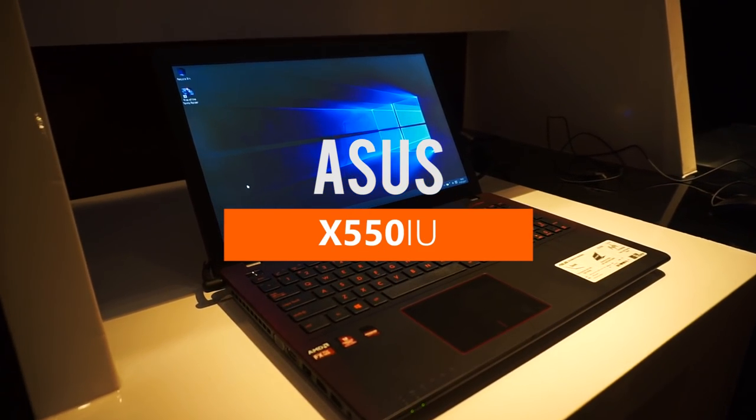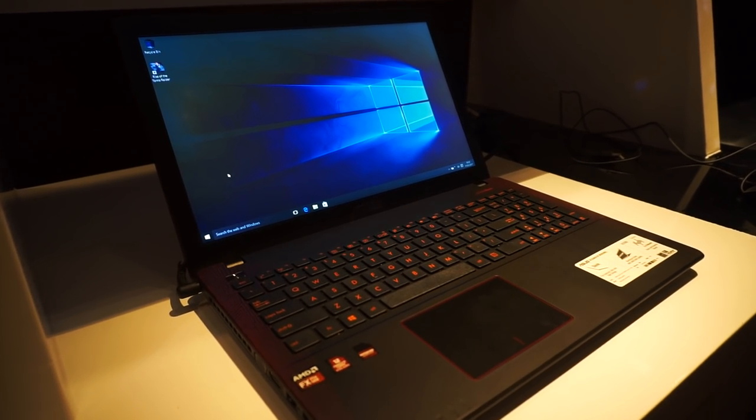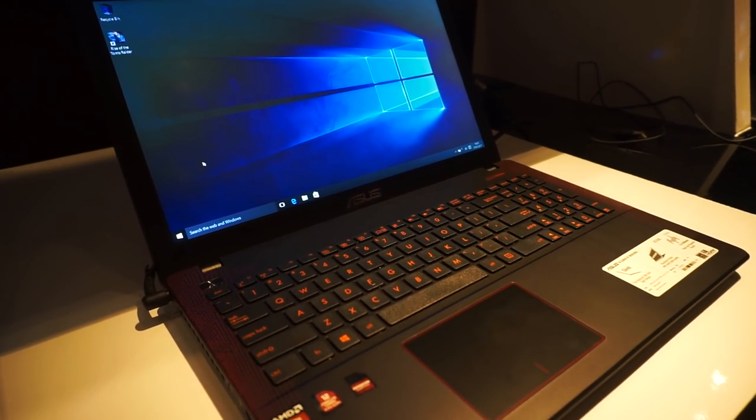Hi everyone, today I want to show you a laptop with quite surprising hardware. The processor is not Intel and it features a non-NVIDIA desktop-class GPU. So what is it? This is the Asus X550 IU.